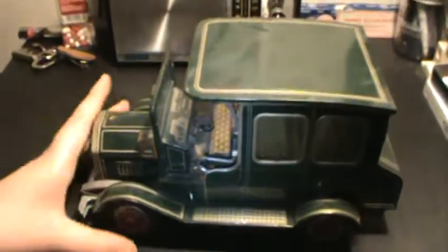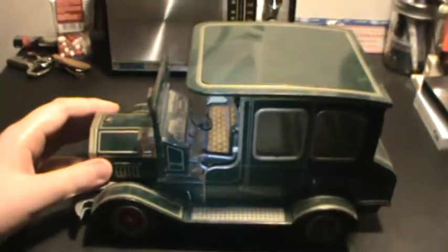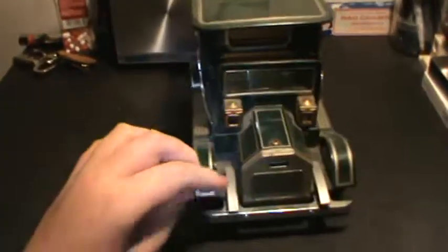This is a video about an old toy car my dad had when he was around 9. I'm posting this video because I would like to know more about this particular model.